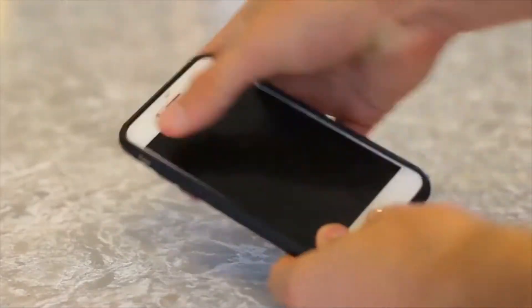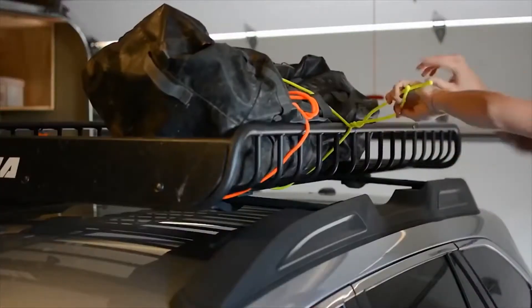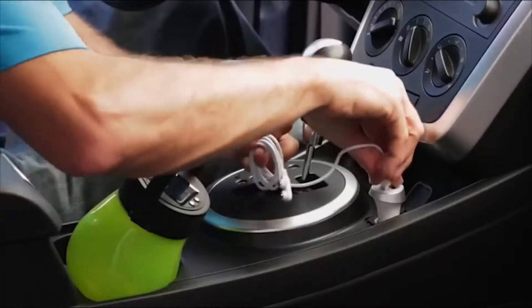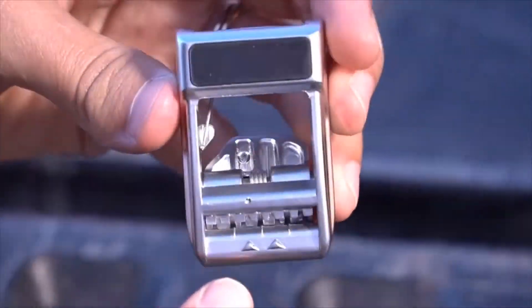Hey guys, welcome back to my channel, Future Tech. Today, I'm going to introduce 15 most useful gadgets which fall under $25 on Amazon. So get ready for the tech journey.